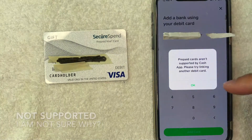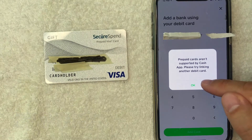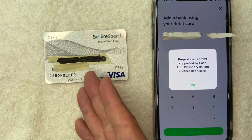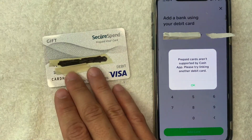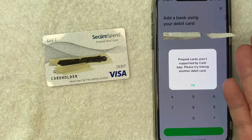Just a few seconds later, this error pops up. It says: prepaid cards aren't supported by Cash App — please try linking another debit card. So unfortunately, it looks like you cannot use your Secure Spend Prepaid Visa Debit Gift Card on Cash App as a payment method, which is kind of unfortunate, especially since these cards are marketed as usable at most places that accept a Visa Debit Gift Card, which I know that Cash App does.